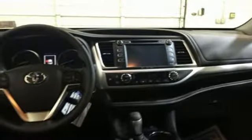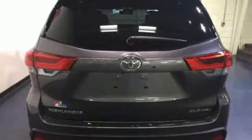V6 engine. Express open and close sliding and tilting sunroof. Gas pressurized shocks. And automatic transmission.